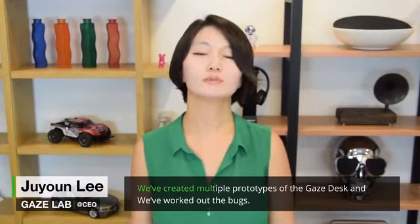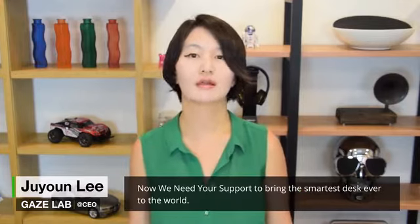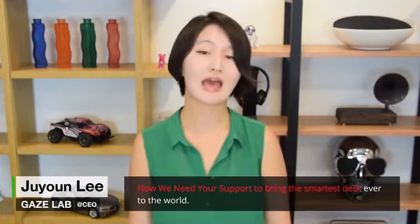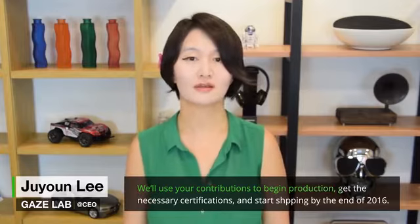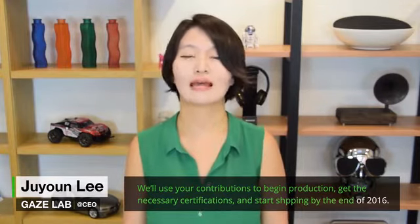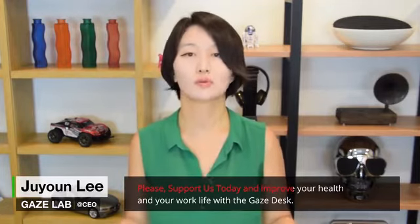We've created multiple prototypes of the Gaze Desk and we've worked out the best. Now we need your support to bring the smartest desk ever to the world. We will use your contributions to begin production, get the necessary certifications, and start shipping by the end of this year. Please support today and improve your health and your work life with the Gaze Desk.